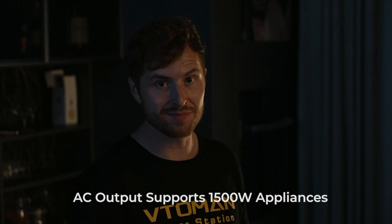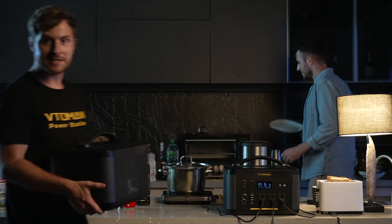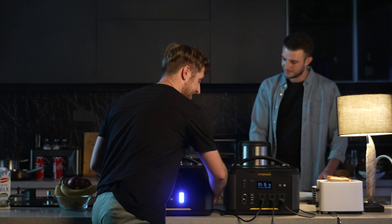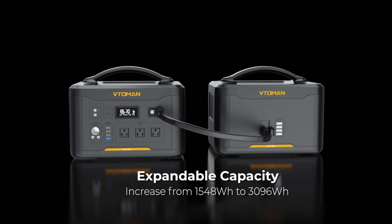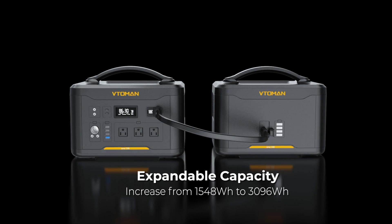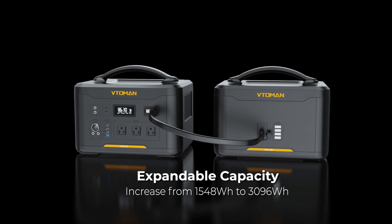Even when you're out of power, the Jump 1500 can provide power to all of your kitchen equipment. If you need additional capacity, just add the backup battery. This will allow you to increase to double capacity — almost 3,100 watt hours — letting you truly live off the grid and giving you the best bang for your buck.